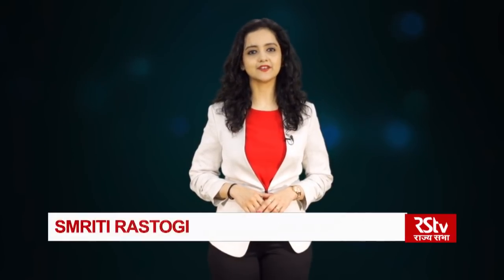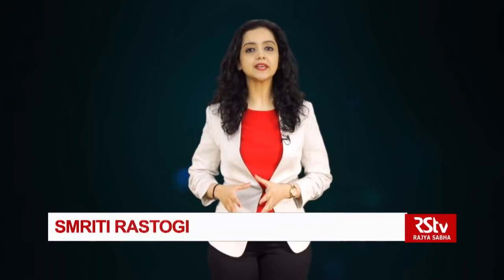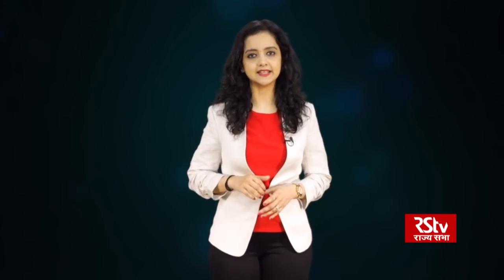Namaskar! Welcome to Rajya Sabha Television. I'm Smriti Rastoki. Today we are talking about PPE or Personal Protective Equipment. In the context of the COVID-19 outbreak, we are trying to understand what this equipment is and its need.